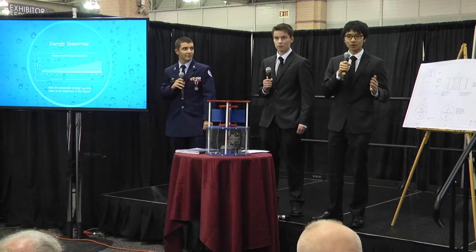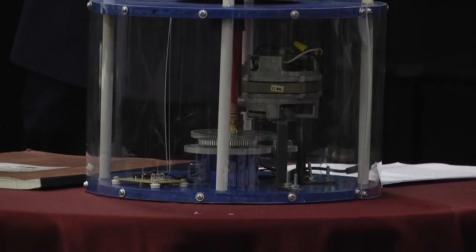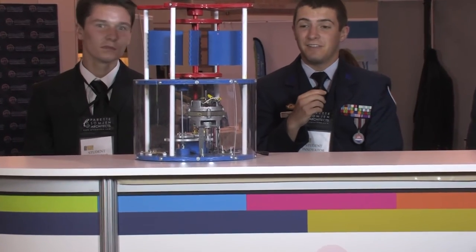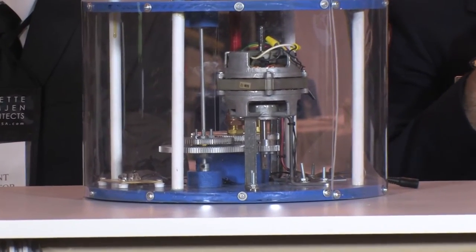We need an energy that can meet our energy consumption requirements not just today but tomorrow. We need the Titec One. Pretty much what this is, is an underwater hydroelectric tidal turbine that uses power from the incoming and outgoing tides to spin blades on a generator and generate electricity.